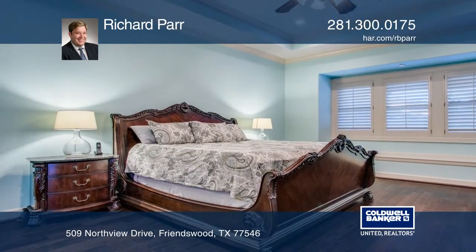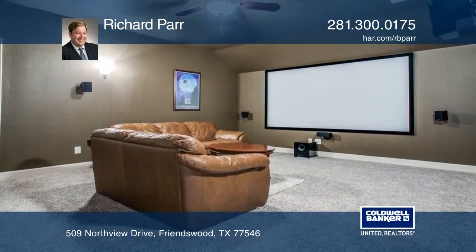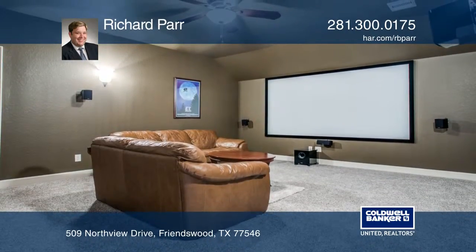The master suite features wood floors and high ceilings. Upstairs there are three spacious bedrooms, a media room, and a game room.